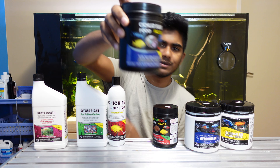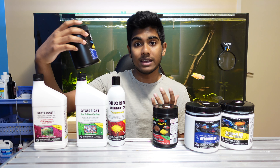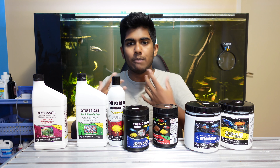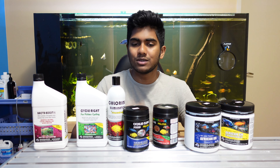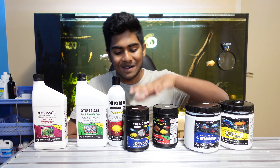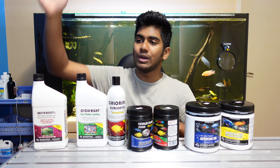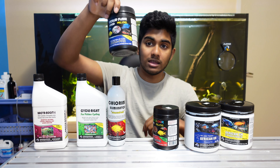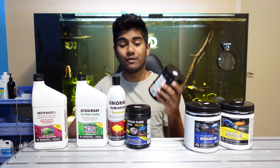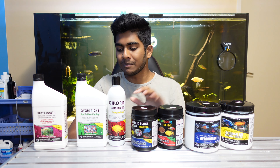We also have the generic staple cichlid food — just your cichlid flake food. The really good thing about this is that it's enhanced with spirulina and garlic. Spirulina is ideal for the herbivorous diet of African cichlids, and the garlic is really beneficial because it boosts their immune system and ensures you have healthy fish. I really love both of these foods — I'm currently feeding my five-foot and four-foot tanks and a lot of the fish on the rack with the staple cichlid food, and also hitting the five-foot with the Max Color Prestige as well. The fish are really enjoying it.